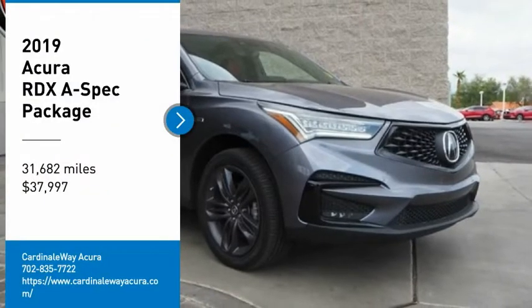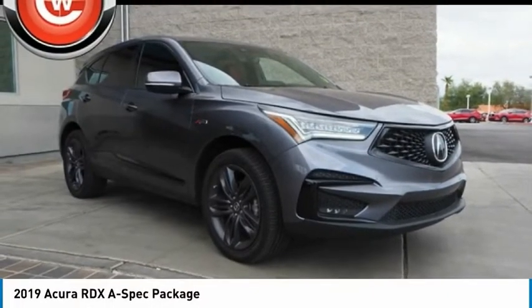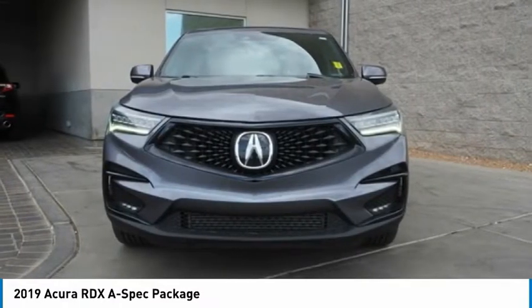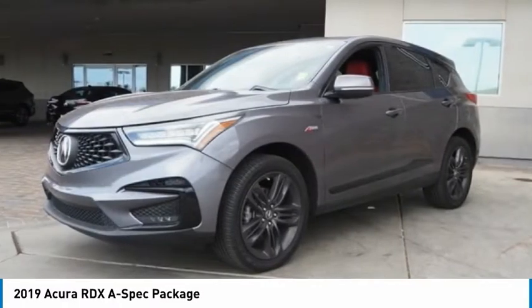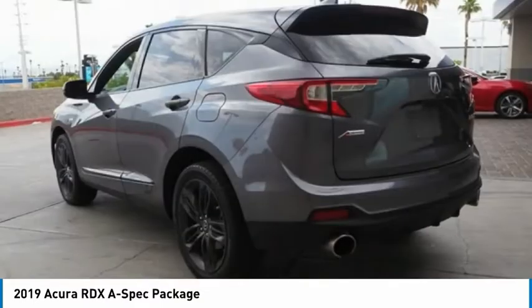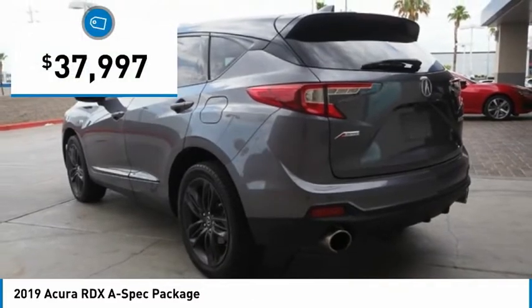Looking for the right vehicle? Check out the 2019 RDX. Viewed as Acura's answer to BMW's sporty X3, the RDX offers a stylish interior, plenty of sport, and a nice amount of utility, and is priced below $40,000.